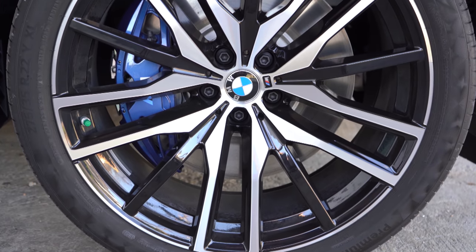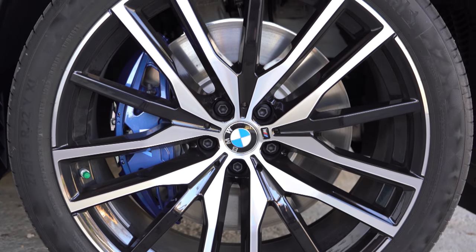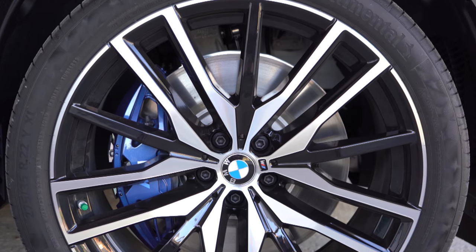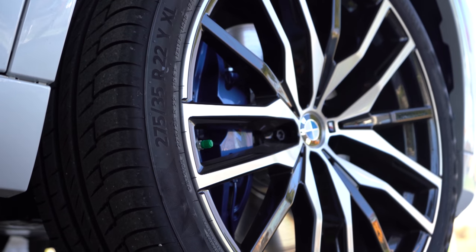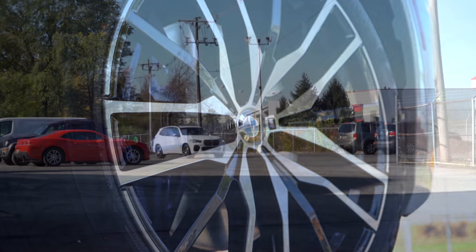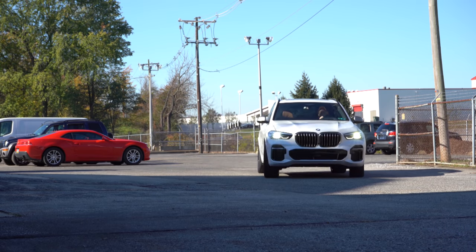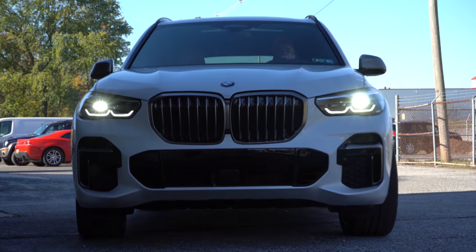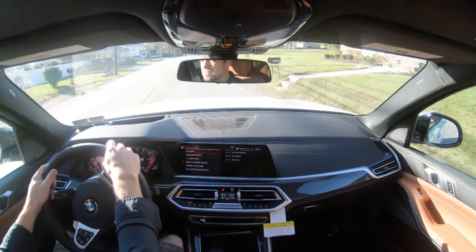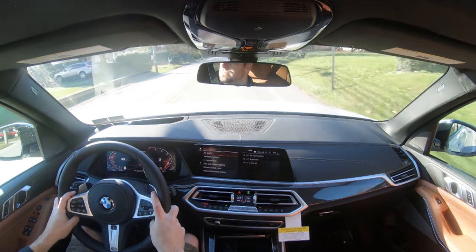As for braking — equally as important as acceleration — four-wheel ventilated disc brakes come standard across the board. You get M Sport brakes with either blue or red calipers on the M50i; they're a $650 option on the 40i trims. The 60-to-zero stopping distance comes in at approximately 119 feet, which is sports-sedan good. Most SUVs land in the 130s, so 119 feet is very impressive.